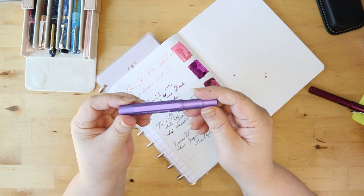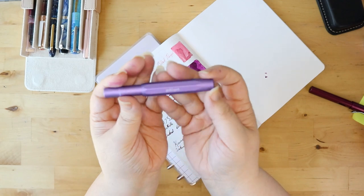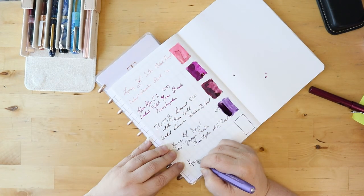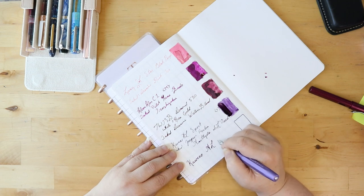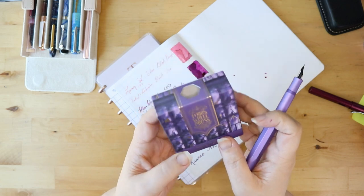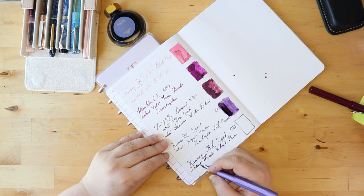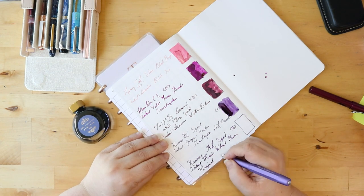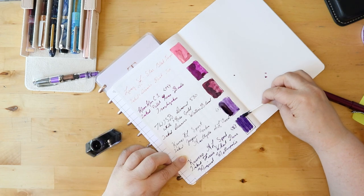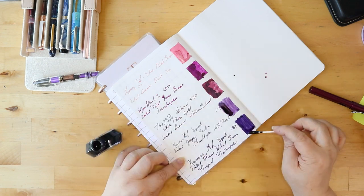Next I have another Kaweco. This is the Gold Spot exclusive purple — I think it's called Periwinkle or something like that, but it is their exclusive color. It is in a broad nib, and oh my gosh, this is such a wet, juicy writer. I don't know if it's the pairing with the ink, but it is a very wet writing experience — so much ink gets down on the page. It's glorious. The ink is a deep, deep purple with a slight sheen. It's a very lovely rich ink.